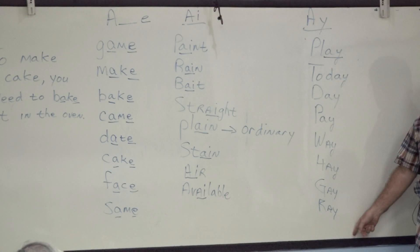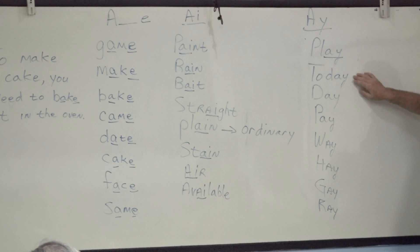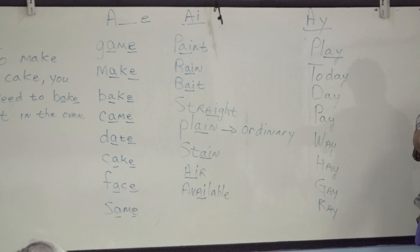Do you understand all these words? What is 'play'? Students play games. Yes, students play outside the school — they play football. Today: day, one. Okay, 'day' — check it. 'Day,' 'pay.' Yes, to give money for something.